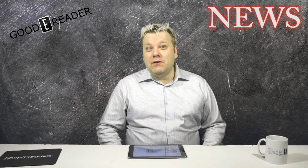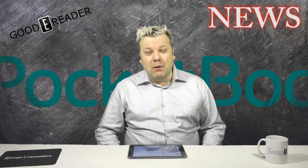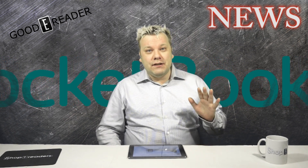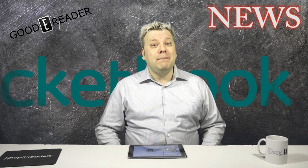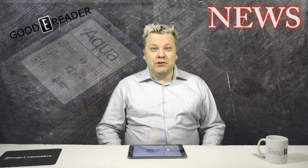Hey everyone, it's Michael here with GoodEReader.com. Have you ever wanted to read an e-reader underwater while scuba diving? Well, this is now a reality as PocketBook is putting out the first waterproof e-reader called the PocketBook Aqua. It's certified to spend at least 30 minutes under one meter of water, so if you're tired of having your magazines or books get soggy while chilling in a bathtub, the PocketBook Aqua has you covered.